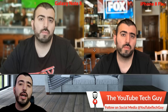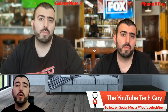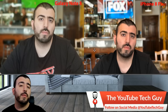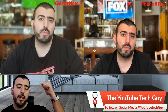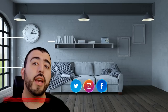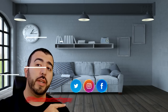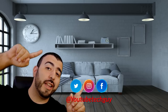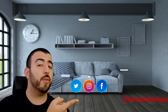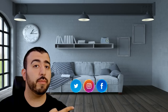Let me know what you think in the comments below. We also have a website where you can submit your photos, and we show them once a month as the photo of the month — check out YouTubeTechGuy.com, with all links in the description. Thanks as always for watching. This has been Ricky, the YouTube Tech Guy. Subscribe, follow us on social media, and check out our latest videos.